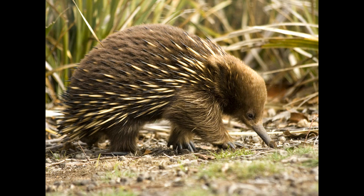There are two species of echidna: the short-beaked echidna and the long-beaked echidna. The short-beaked echidna is found in Australia and the long-beaked echidna is found in New Guinea.